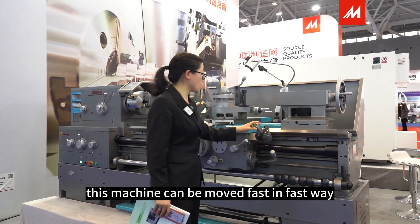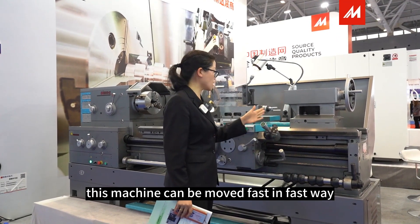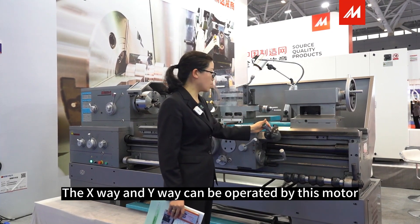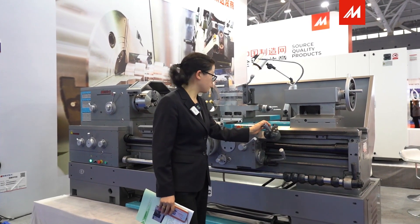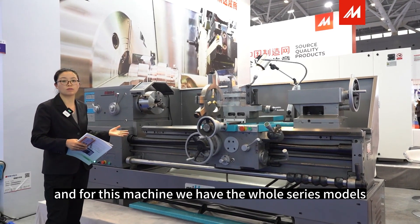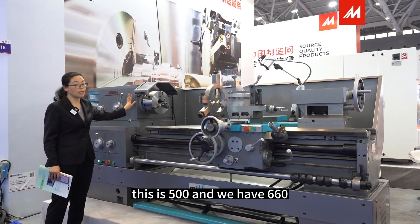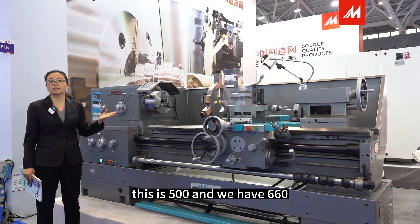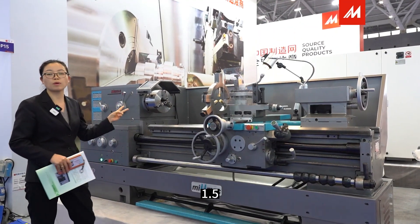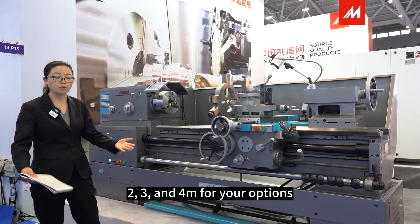For this machine, the axes can be moved quickly — the X-way, Z-way, and Y-way can all be operated by motor. We have a whole series of models: swing over bed from 400, 500, 660, and 770. The length options are 1 meter, 1.5, 2, 3, and 4 meters.